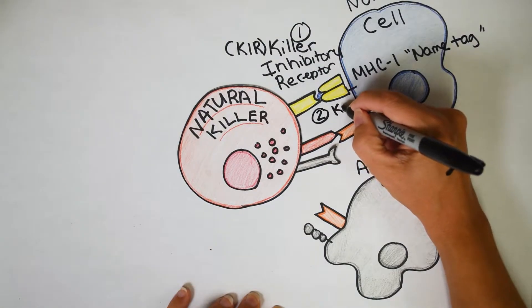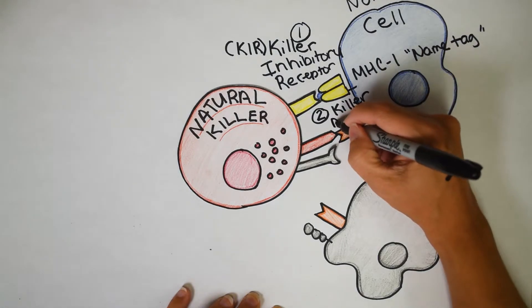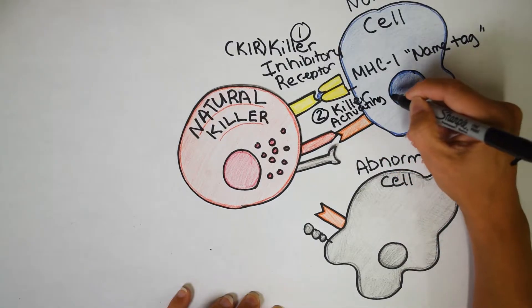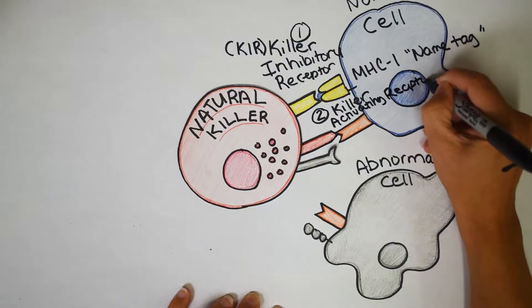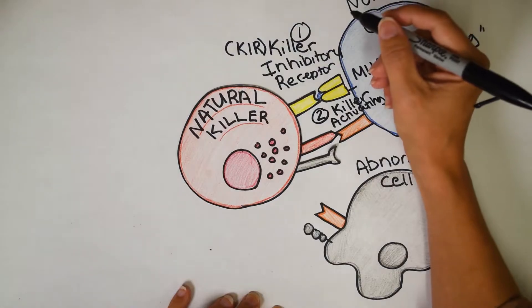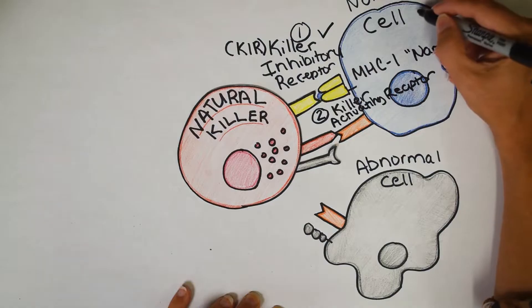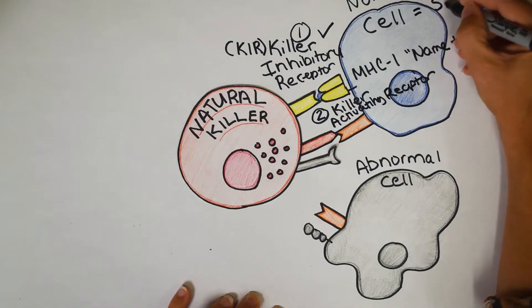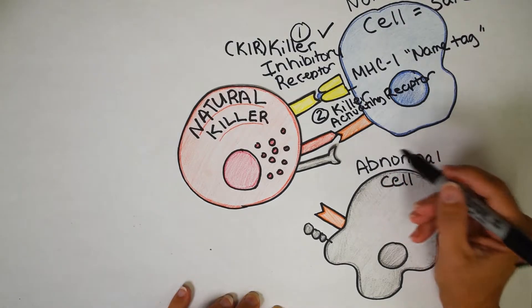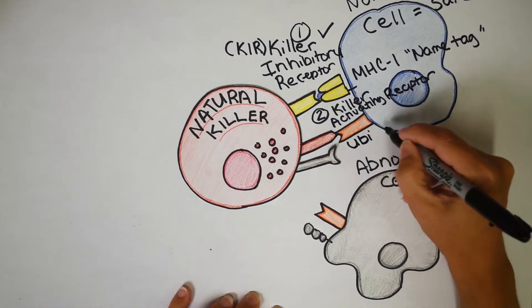The second receptor is the killer activating receptor — the orange receptor. If this is present, the natural killer cell gets a signal to destroy and kill, which it is very good at. But if signal one and signal two are both present, often the killer inhibitory receptor wins and says this cell belongs to you — I see the name tag — and so this cell is marked as safe. Now let's look at what happens in the second situation.